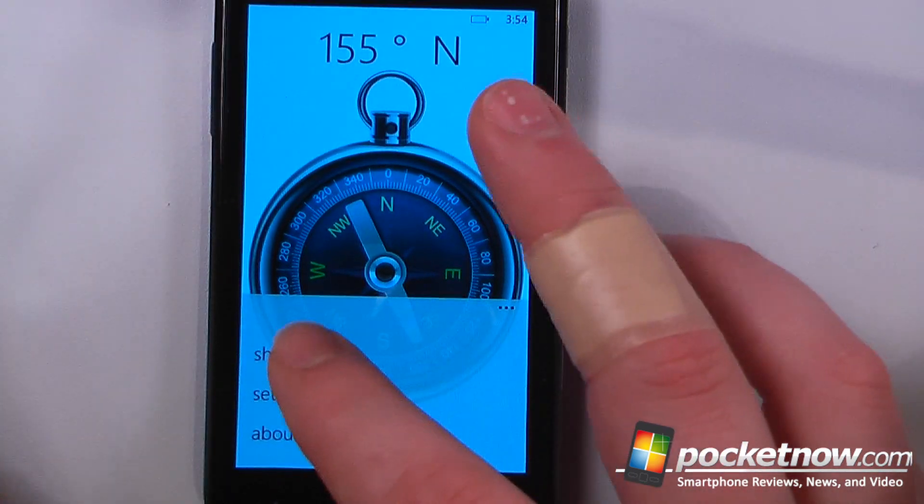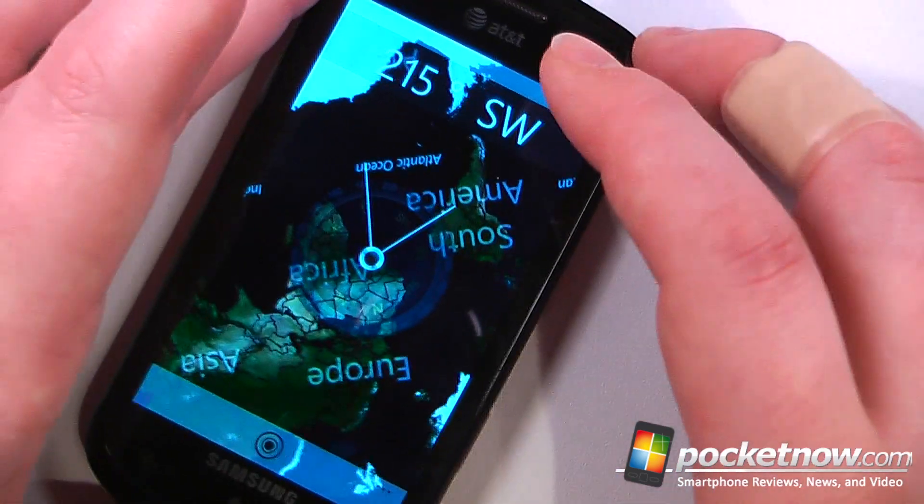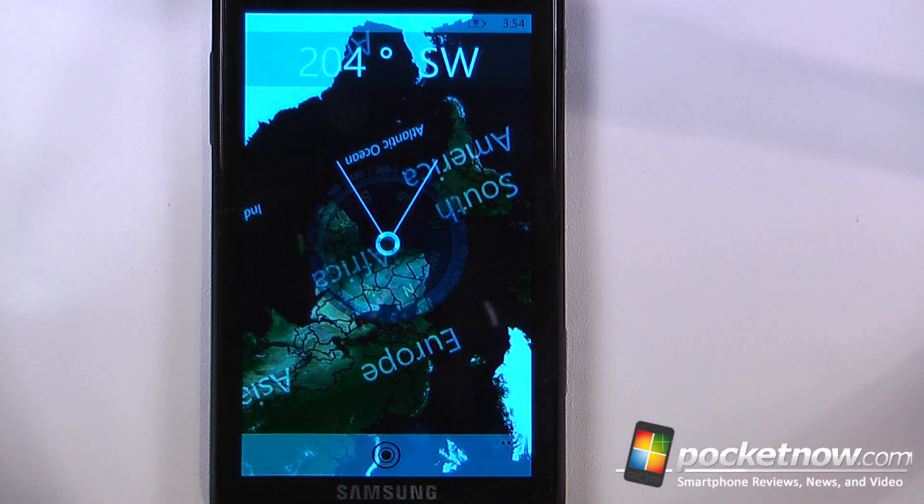I can also change it to a map view. Unfortunately, it's not able to get my location inside my house right now. But as you can see, we can have it so the map rotates and it will show us exactly where we are and which direction we're traveling.